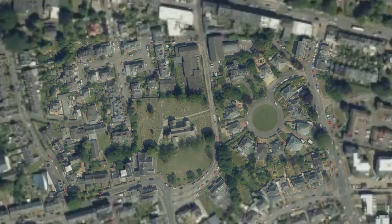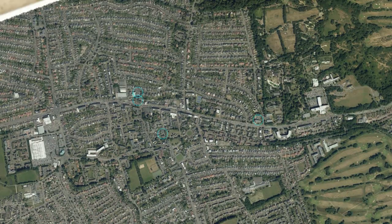Nowadays, having more than one church next to each other isn't too unusual, but this was the 1400s, where population densities were much lower and it was only one denomination in the country. So, what happened?